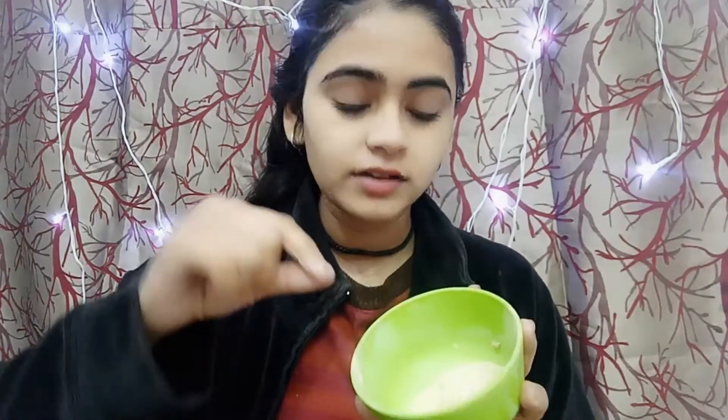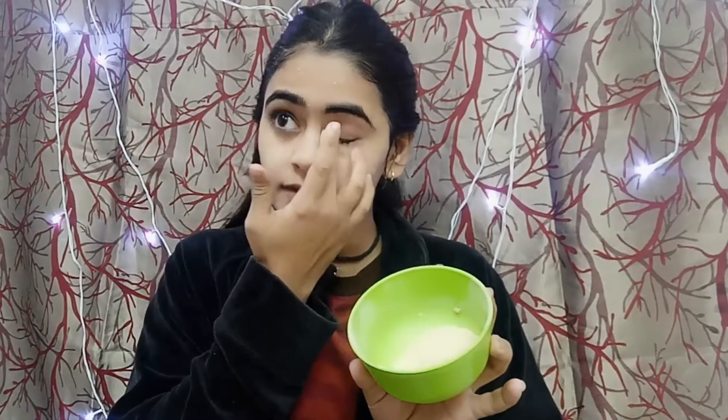Okay, so you can see my skin is clear now. After this I will use a weekly face mask which I have made at home.